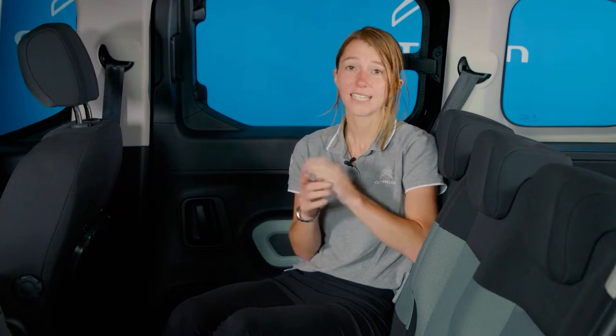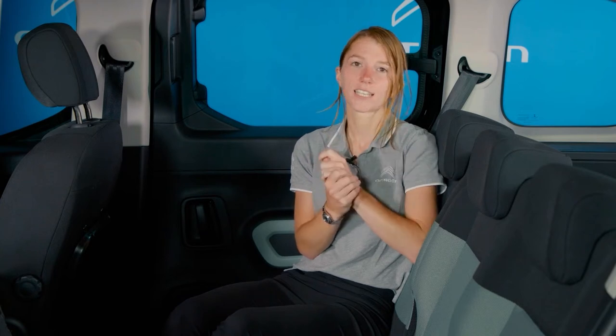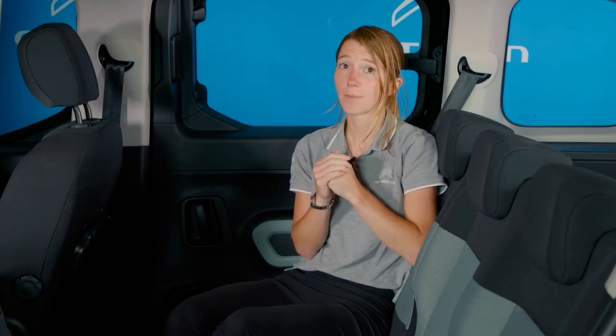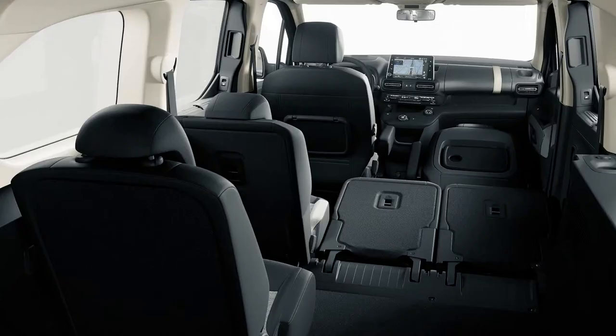Where Berlingo really comes into its own is with ease of access and its practical modularity. This is what made it such a success for Citroen, with over 1.7 million examples sold since its inception. It continues to appeal to those who want to combine substantial load carrying capacity with seating for up to seven family members, as well as appealing to dog owners and Motability users with its easy access.